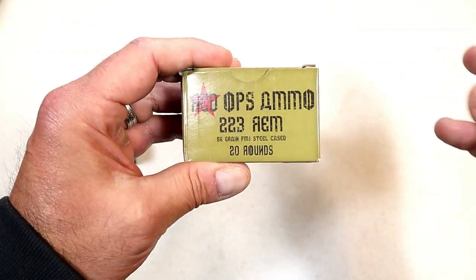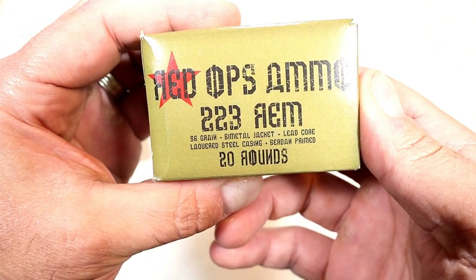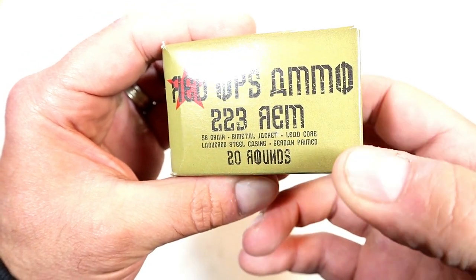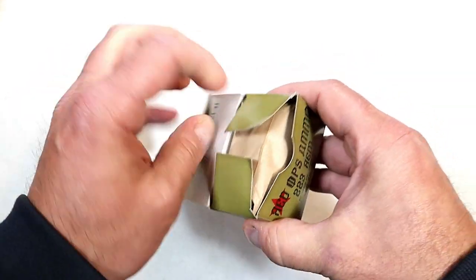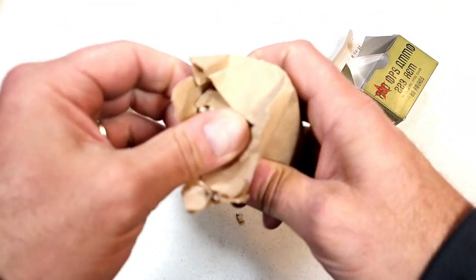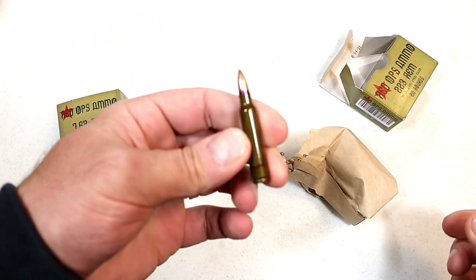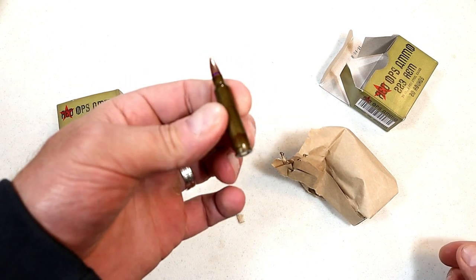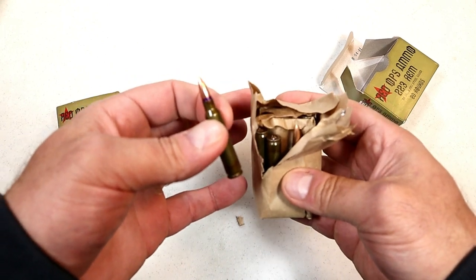It is a Russian-made ammo. You can see the specs: 56 grain, bimetal jacket, lead core, lacquered steel casing, and Berdan primed. It's nice ammo. I took it out already with my Delton AR and it fed, fired, and ejected just fine. The advantage with lacquer casing is that it'll prevent rust or any type of corrosion. That's what we're looking at with the 223 — it's got a nice feel to it.